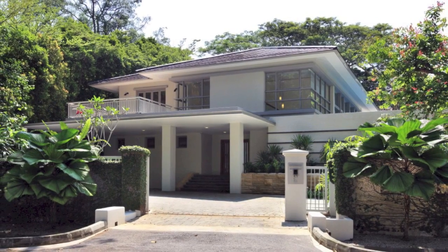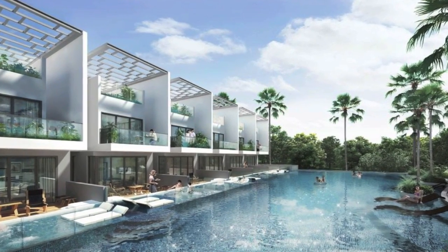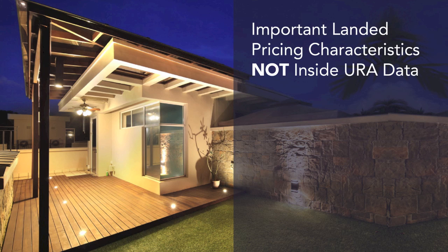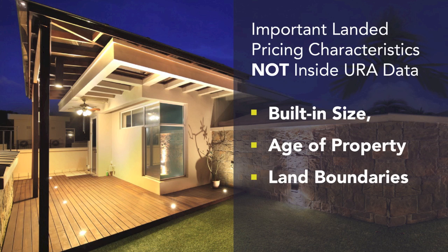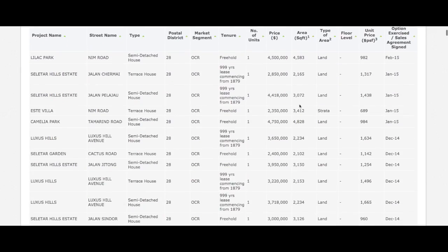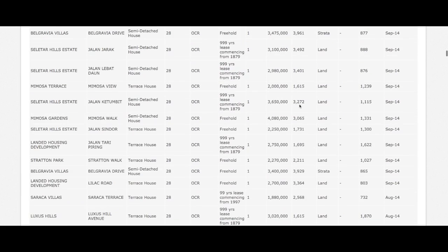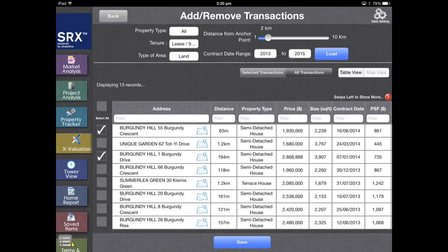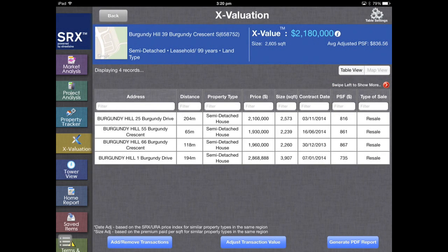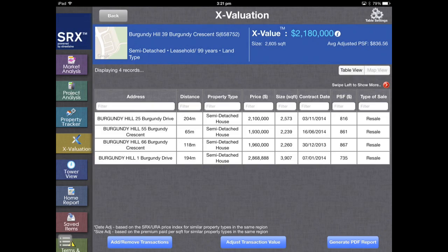Second, there are more property characteristics such as land tenure and strata land types to consider when choosing comparables for landed homes. Third, URA transactions do not capture property characteristics important to pricing a landed home, such as built-in size, age of property, and land boundaries. Fourth, it's very difficult for a person without the aid of a computer to recognize appropriate comparables from raw data. It's necessary to use geospatial applications that can show similar transactions on nearby streets. Without geospatial applications, it's easy to miss relevant transactions and incorrectly price a landed home.